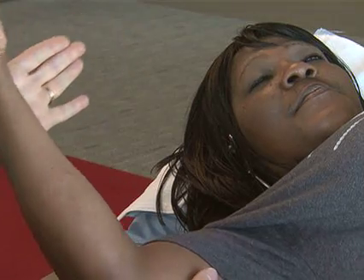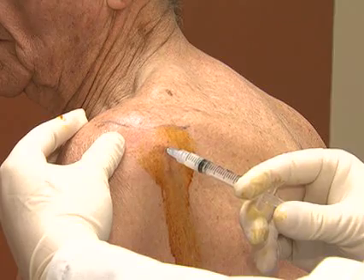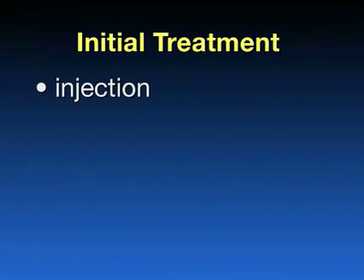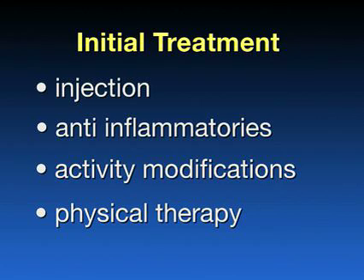Activity modifications can also help — particularly if you perform a lot of overhead activities, reducing those activities can allow the shoulder to respond. Most often, a shoulder injection will be performed in the office. We inject shoulders for both diagnostic and therapeutic reasons. Diagnostically, if we are unsure of the diagnosis, we will perform an injection and re-examine your shoulder. The therapeutic part typically involves a corticosteroid — what we often call a prednisone or cortisone injection — which is a strong anti-inflammatory used in the shoulder. With initial treatment combining injection, anti-inflammatories, activity modifications, and physical therapy, we can often get the shoulder arthritis under control.